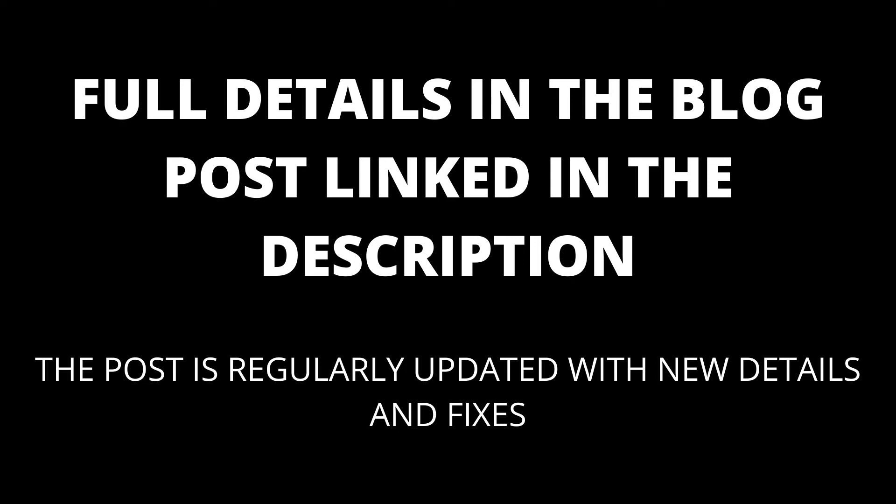If you are still having trouble, try taking a look at the comments. I will also update the blog post linked in the description with any new details that appear.